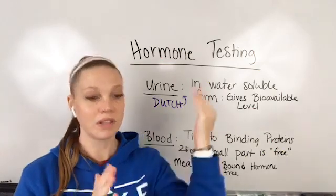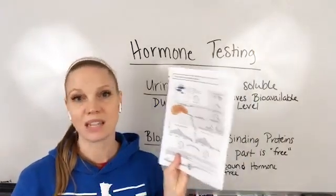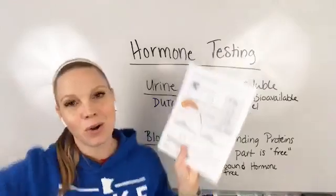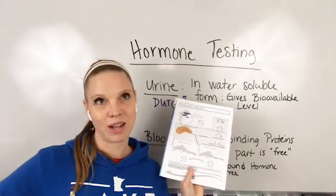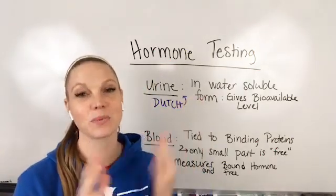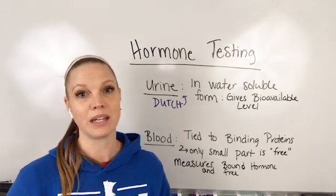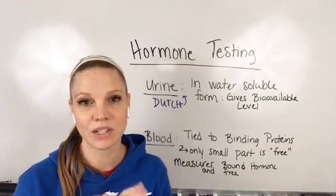We're all trying to do what we can for our health in whatever capacity we can. This is another reason I love the Dutch test — not only the information you get from it and the breakdown of it, but also it gets sent to your home. You take the test, send it in, and I get to go over the results with you and give you the next best steps for your system. So you understand what's happening, why it's happening, and what to do about it — all from the comfort of your own home. You can do it in your pajamas. This is a urine test, so you'll do that part in the bathroom without me.